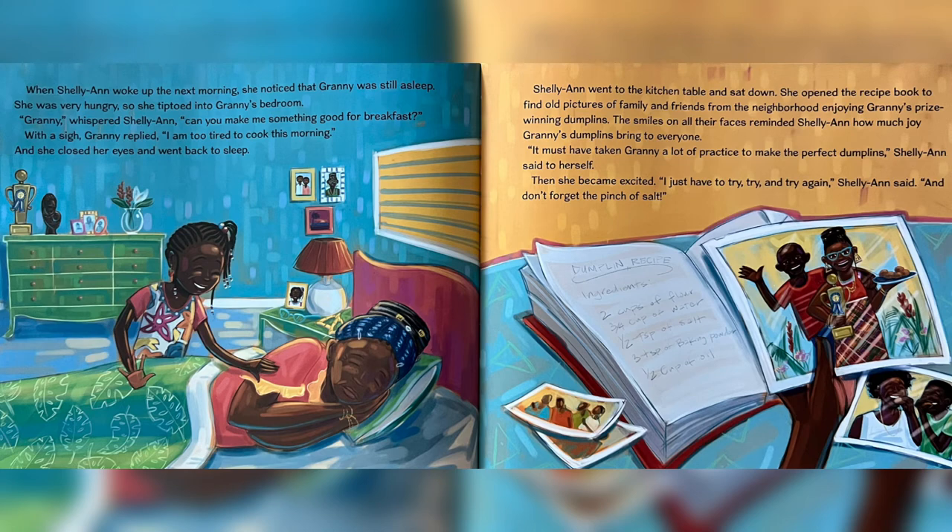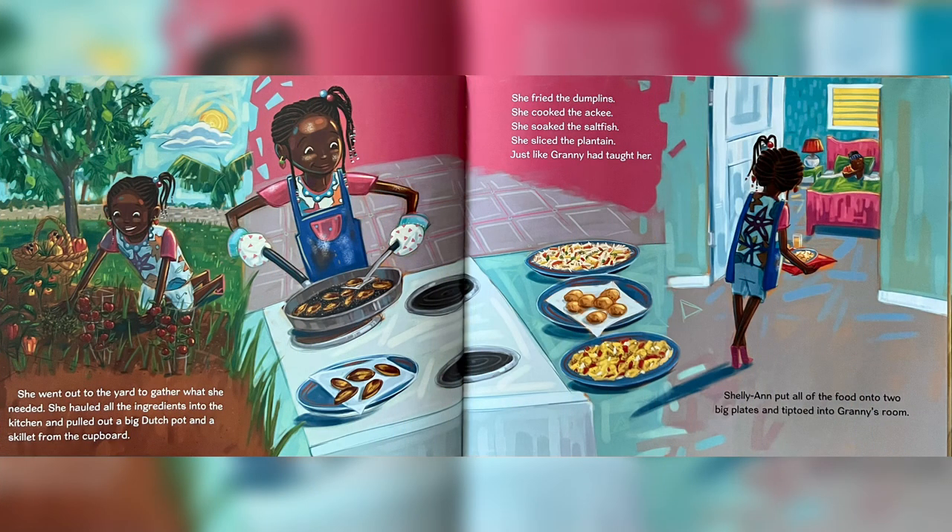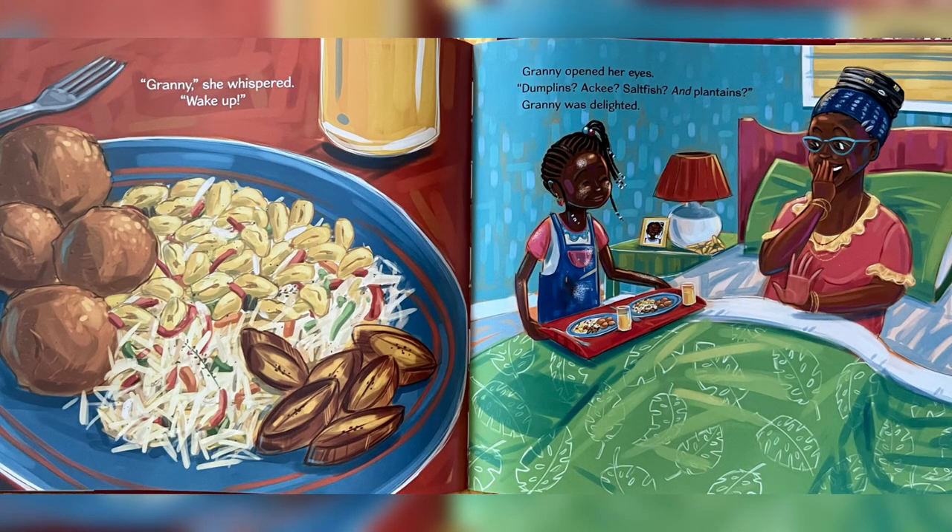She went out to the yard to gather what she needed. She hauled all the ingredients into the kitchen and pulled out a big pot and a skillet from the cupboard. She fried the dumplings. She cooked the akhi. She soaked the salt fish. She sliced the plantain just like Granny had taught her. Charlie Ann put all of her food onto two big plates and tiptoed into Granny's room. "Granny," she whispered, "wake up." Granny opened her eyes. "Dumplings, akhi, salt fish and plantains."